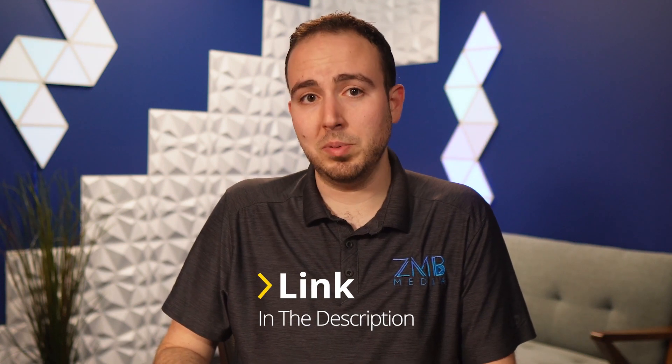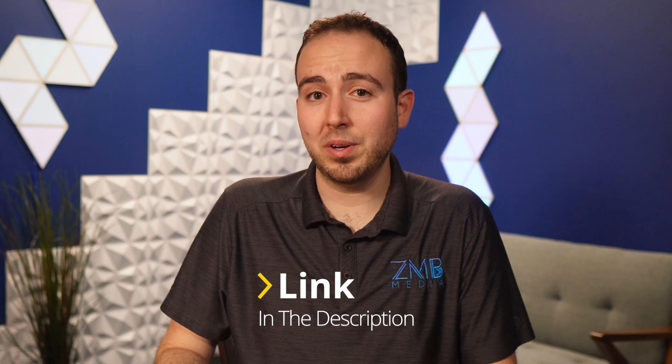Now that you've seen how Riverside works, I want to reiterate that I've been using it for the past three years and I wouldn't recommend a tool on my YouTube channel if it wasn't something I use all the time. Let me know your thoughts in the comments section below, and if you want to sign up, the link is in the description. Thanks for watching this tutorial on how to use Riverside, and I hope you find ways to use it in your workflow this year.